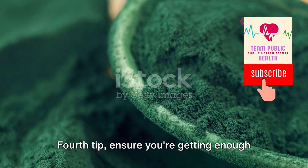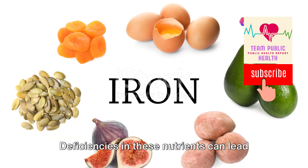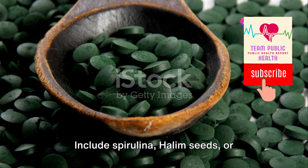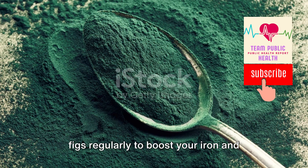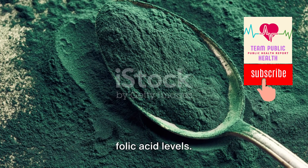Fourth, ensure you're getting enough iron and folic acid, as deficiencies in these nutrients can lead to hair fall. Include spirulina, halim seeds, or moringa in your diet, or eat dates and figs regularly to boost your iron and folic acid levels.